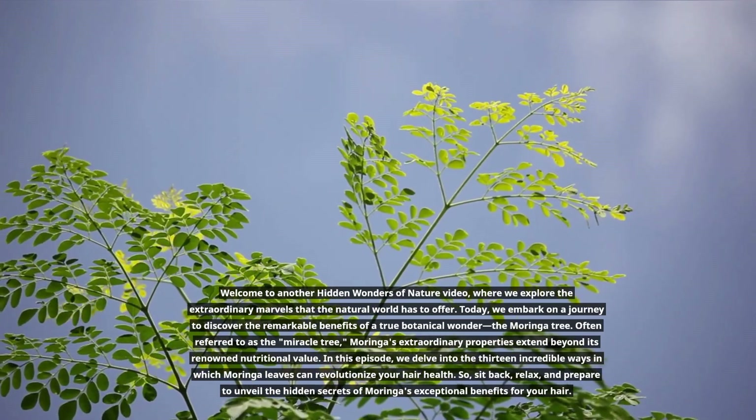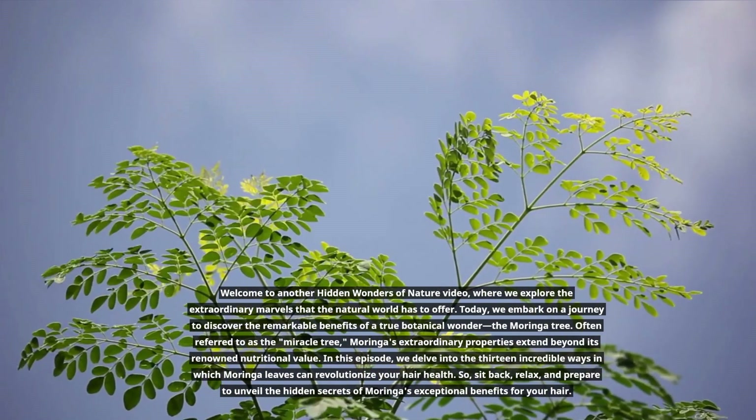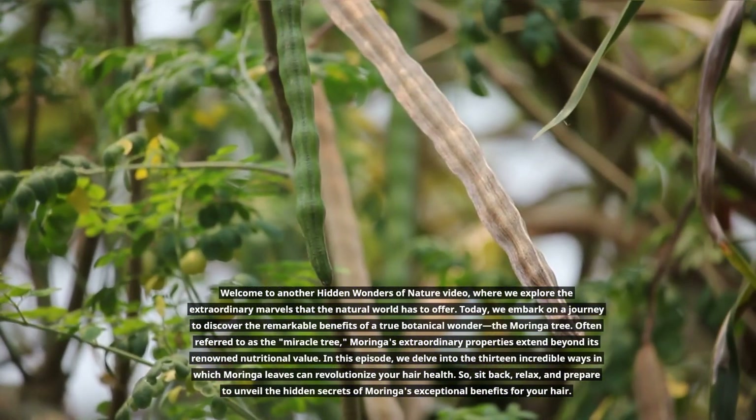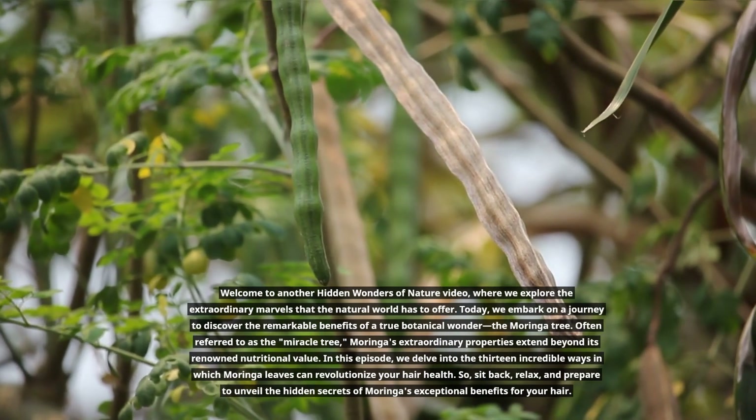Often referred to as the Miracle Tree, Moringa's extraordinary properties extend beyond its renowned nutritional value. In this episode, we delve into the 13 incredible ways in which Moringa leaves can revolutionize your hair health.